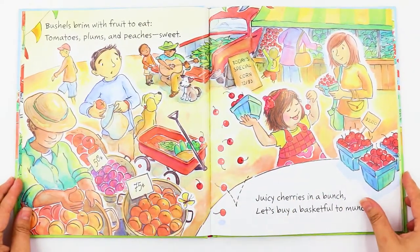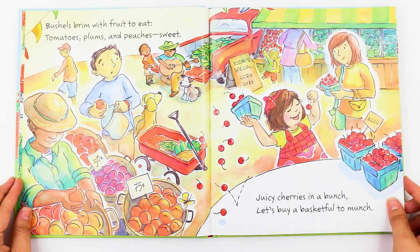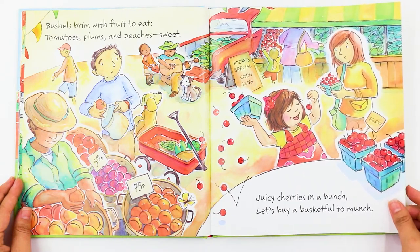Bushels brim with fruit to eat. Tomatoes, plums and peaches sweet. Juicy cherries in a bunch. Let's buy a basketful to munch.